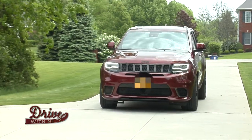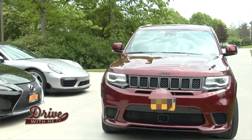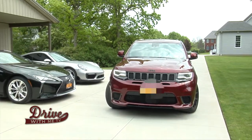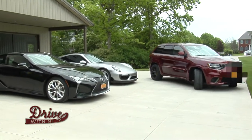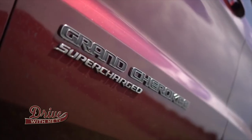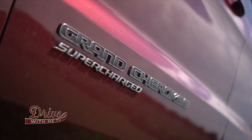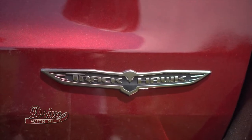My favorite color is red. The Jeep there is a Hellcat, is that it? That's correct. So this is taking Dodge's famous 707 horsepower Hellcat motor that's been in the Challenger and the Charger for a few years now and stuffing it under the hood of a Grand Cherokee with all-wheel drive — great for Western New York. It'll actually hit 60 in the low 3-second range. My favorite color is red, so we're going to pick the Jeep. Let's do it.